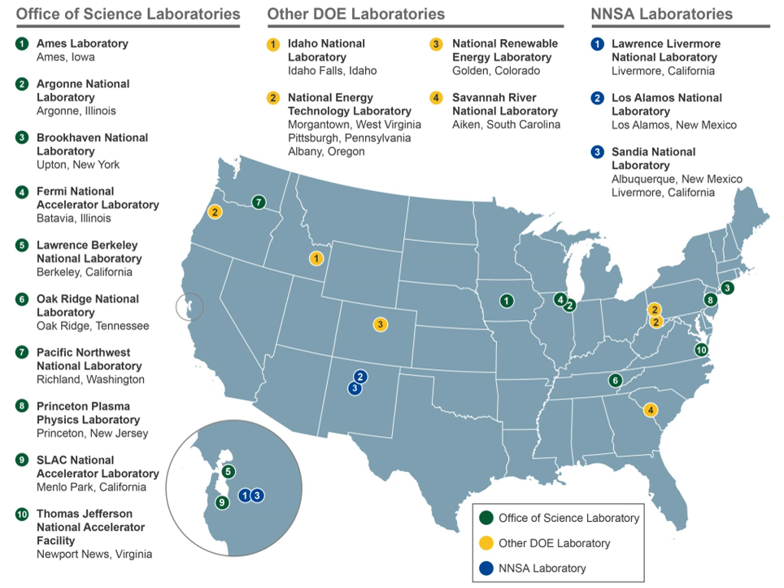Most national laboratories maintained staffs of local researchers as well as allowing for visiting researchers to use their equipment, though priority to local or visiting researchers often varied from lab to lab. With their centralization of resources, the national labs serve as an exemplar for big science. Elements of both competition and cooperation were encouraged in the laboratories. Often two laboratories with similar missions were created, such as Lawrence Livermore, which was designed to compete with Los Alamos, with the hope that competition over funding would create a culture of high-quality work.